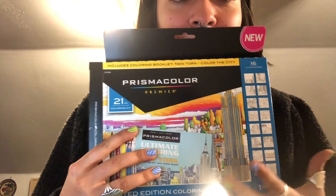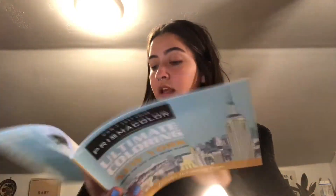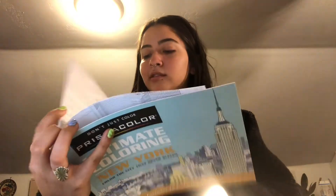I just got back from Ross and I got something so sick. I opened the box - but then I remembered to show you first. So this is a Prismacolor limited edition coloring kit and you get 20 colored pencils in there, which is pretty good value. It had no price tag so I took it up to the front and she said six dollars. So I bought this for six dollars! It comes with this coloring book which is so intricate - that's sick, that's so cool.